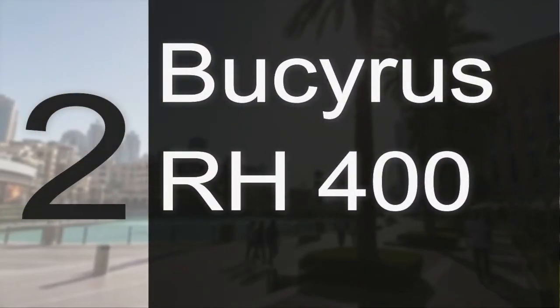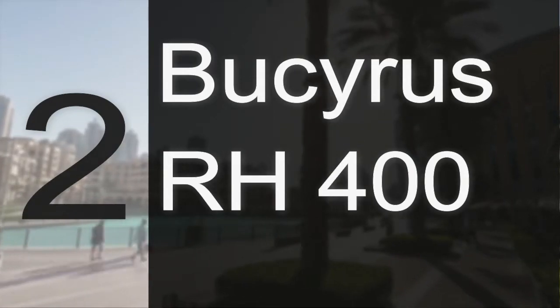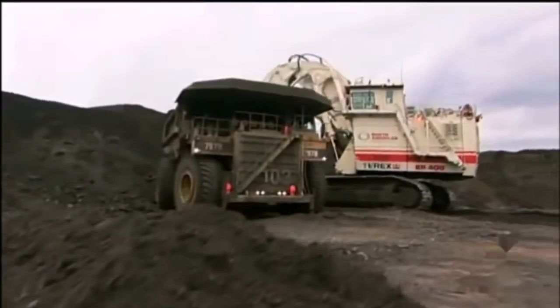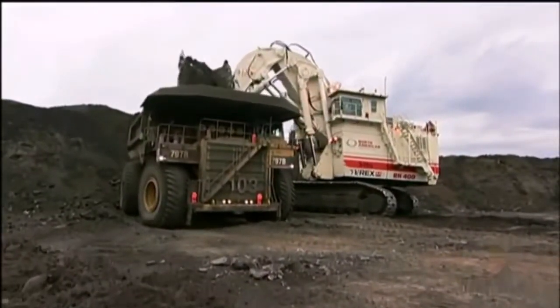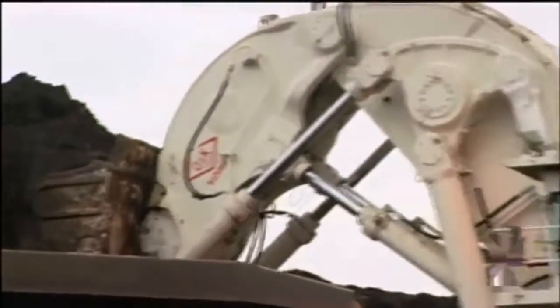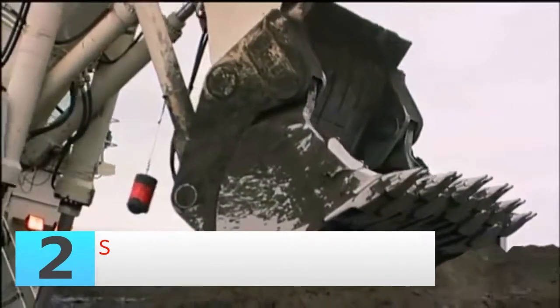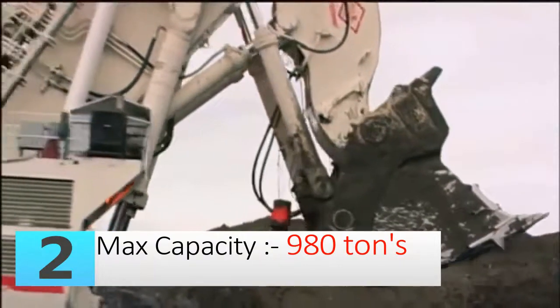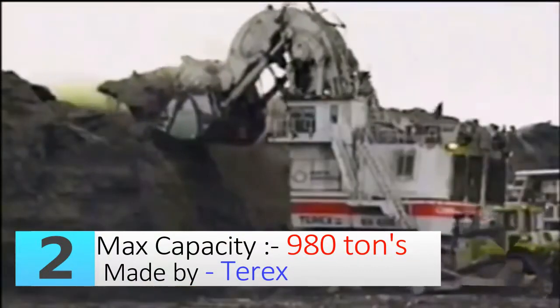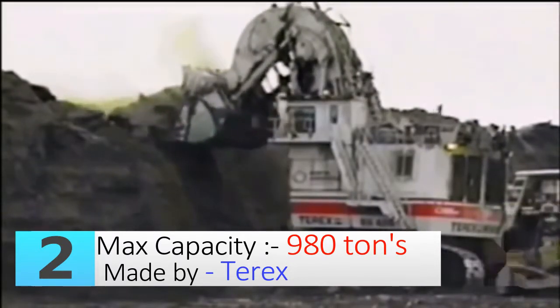Number two: the Bucyrus RH 400 excavator. It is hard to differentiate between the first and second on this list — some people also consider it the biggest excavator. It has an operating weight of 980 tons. With an engine capacity of 4,500 horsepower, it requires the power of six car batteries just to start the engines.